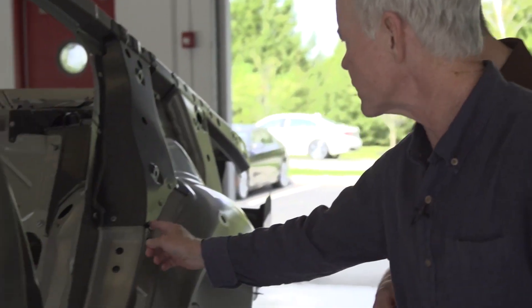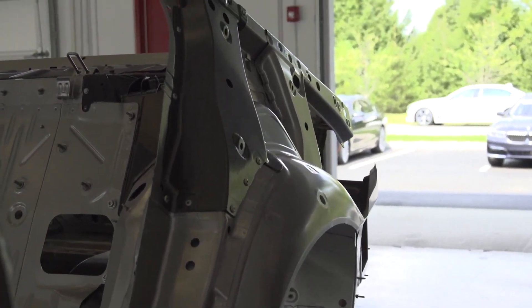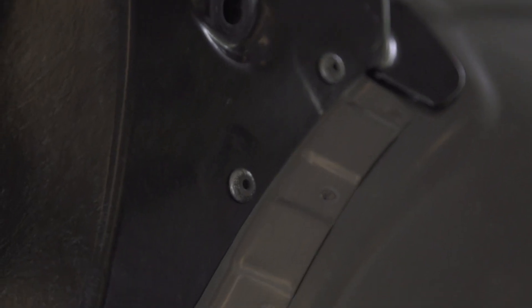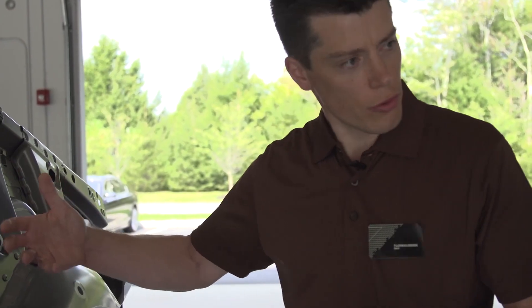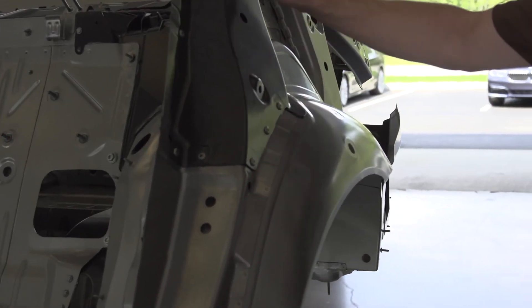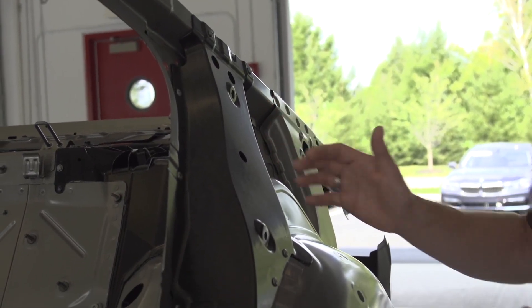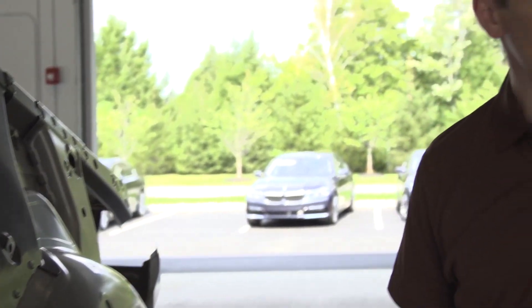And one last thing too — I see on this piece we've got a number of rivets and I know that you're using structural adhesives. Why the rivets on top of that? Well, you need the rivets for rigidity reasons, and of course if you glue a piece to the body you need to fix it somehow. We can use the rivets to fix it until the glue is really dried up.